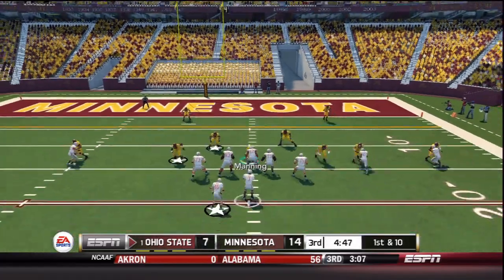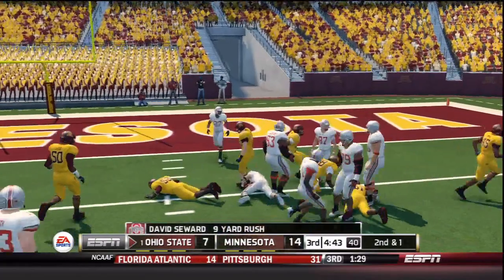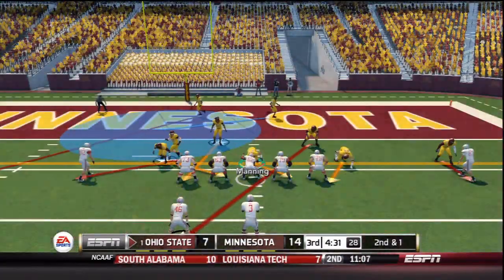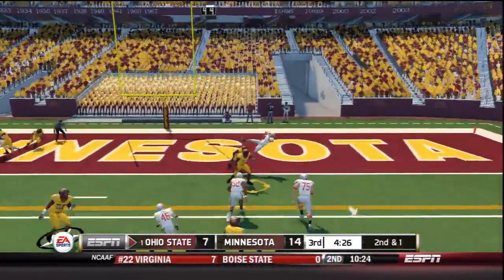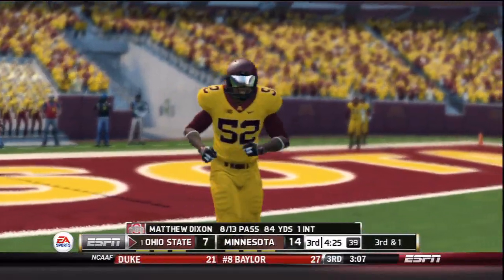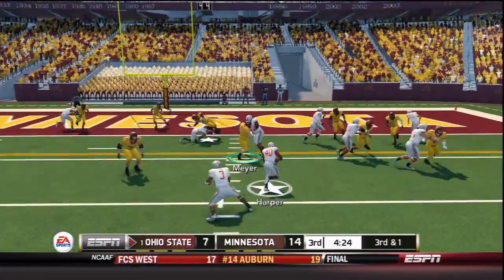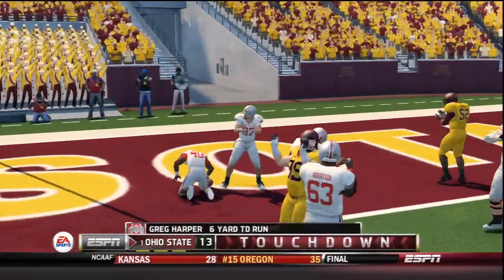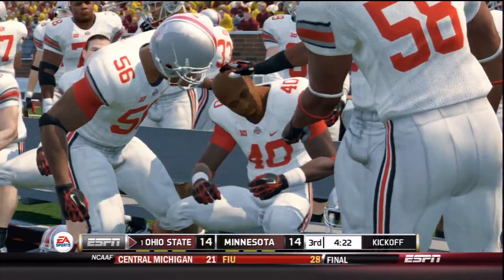Dixon gives to Seward up the middle for a solid 9 yards, setting up second down and short. Minnesota with only two down linemen as Dixon passes from the gun to the end zone — knocked down by Maurice Hudson. Third and 1: Minnesota needs a big stop here. Harper is back in the game, gets the carry, fights into the end zone — touchdown Greg Harper! That ties the game at 14. This has been a great game.